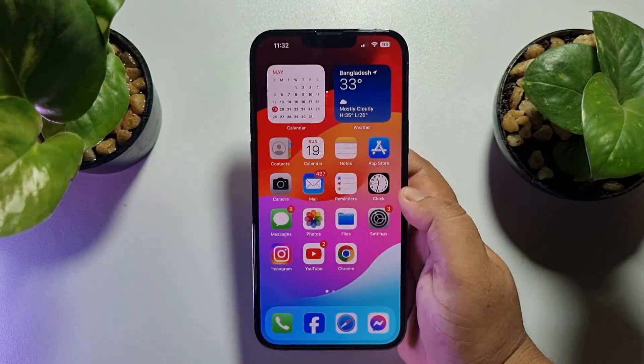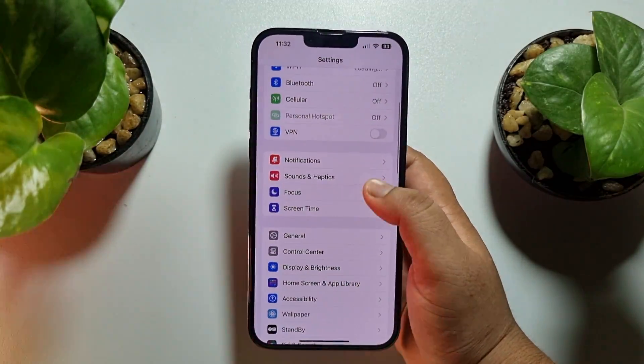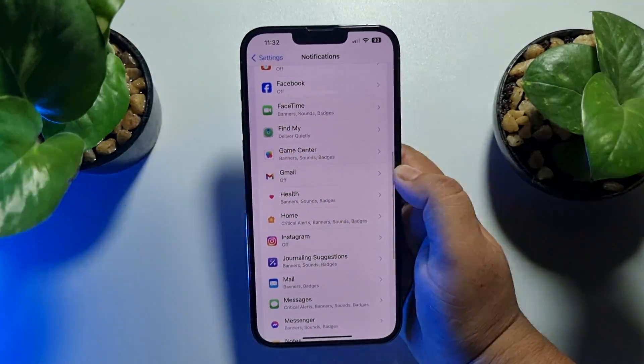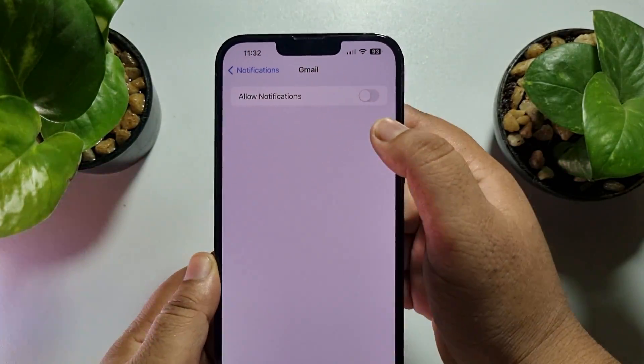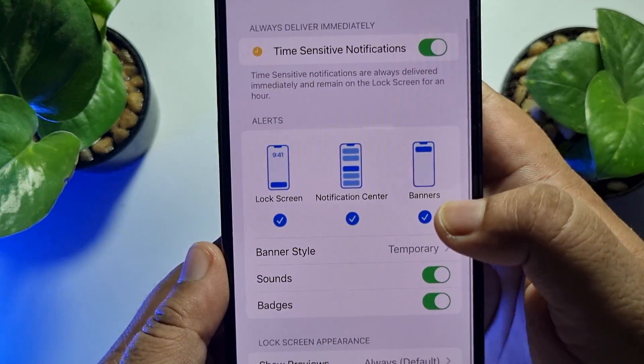First of all, go to your iPhone Settings app and scroll down, tap on Notifications, and here scroll down and search for Gmail. Tap on Gmail and here make sure to enable Allow Notifications for your Gmail app.